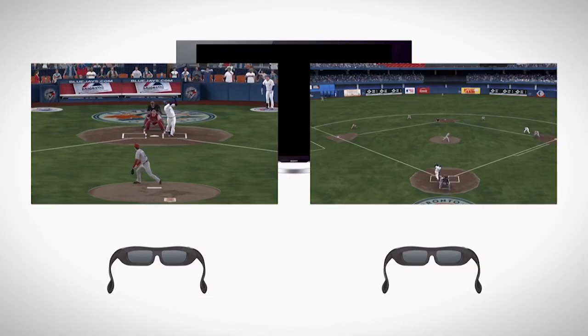Are you a gamer? Say goodbye to playing your favorite games in split-screen mode, thanks to Sony's new SimulView gaming. While wearing the ultra-lightweight SimulView glasses from Sony, each player sees the game only from their point of view. So the next time it's game night and you go head-to-head with a friend, you get a full screen view.